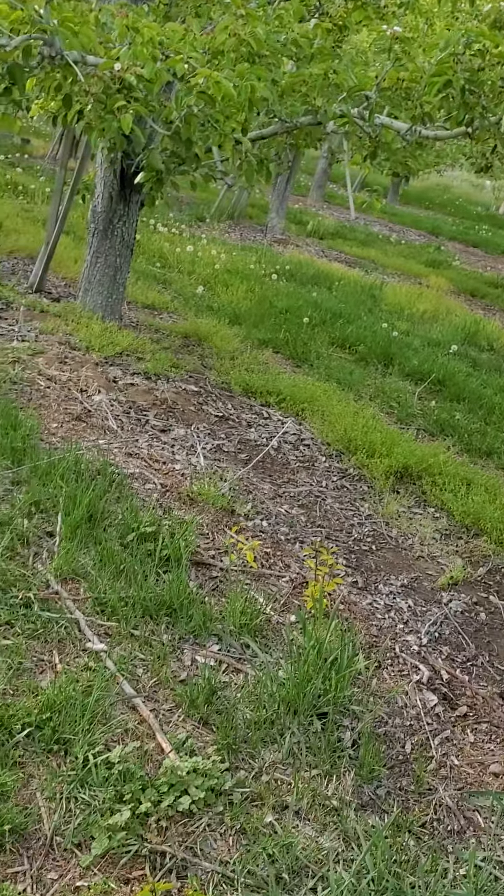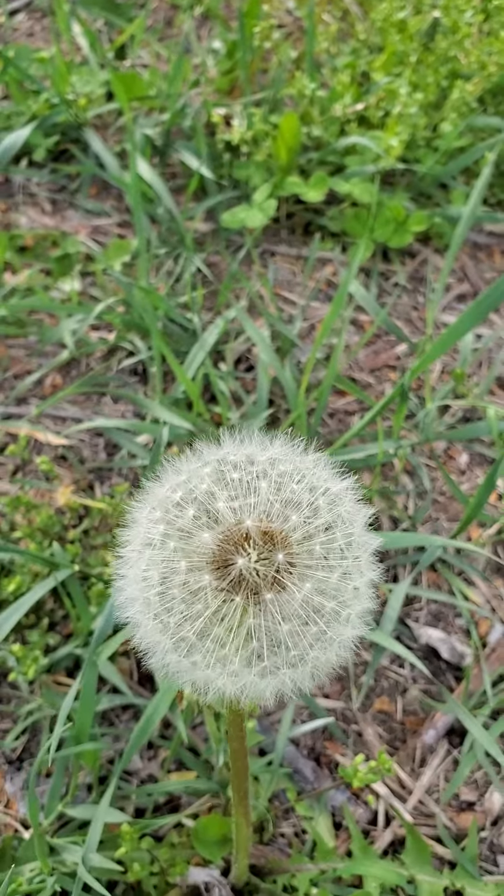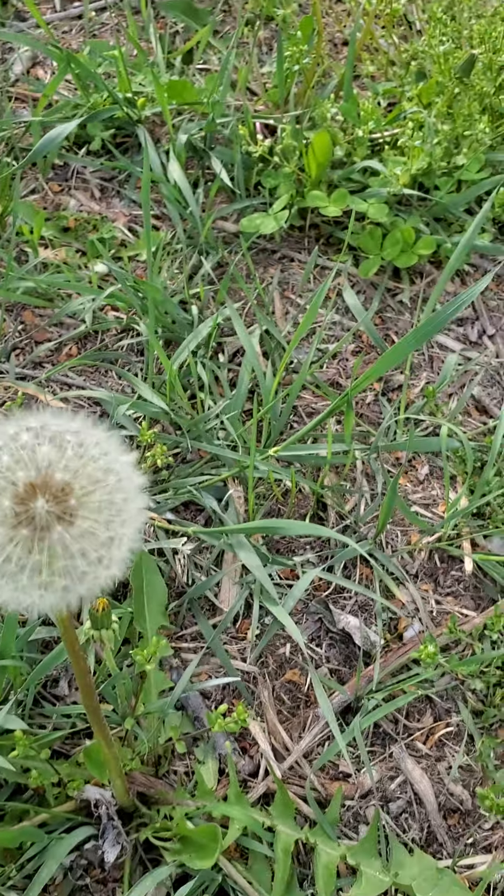We got something here that nobody wants in their jar. Looks so nice.